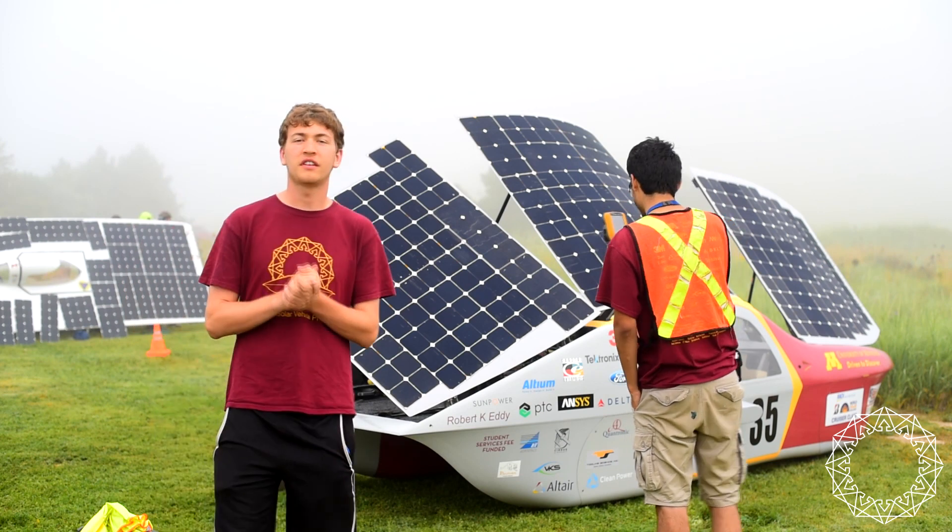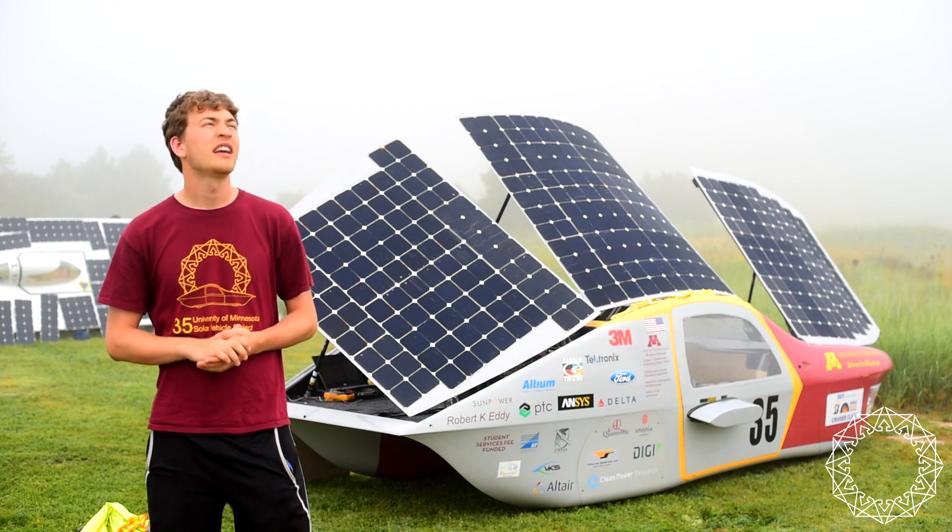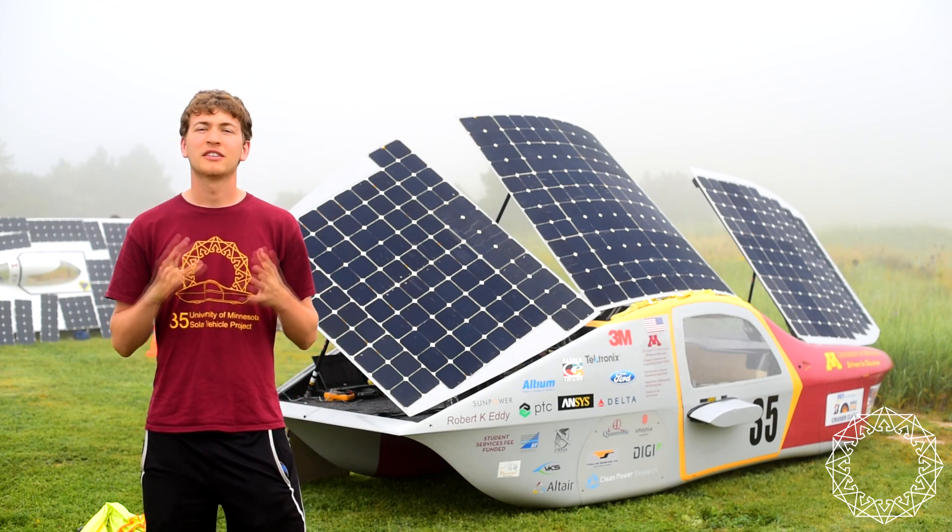We are here with all of the other solar car teams as well, and we are waiting for the sun to come out and give us some solar energy.